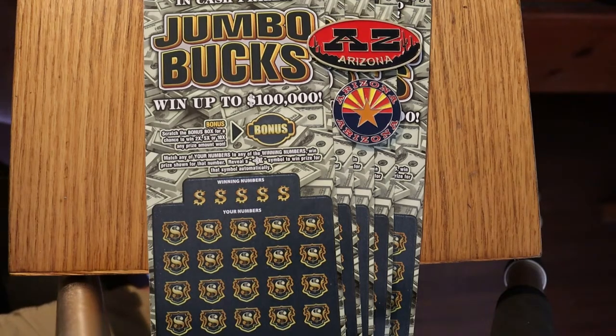What's up YouTube, AZ Scratchers here with another little scratching session. Today we're going to be doing five of the $10 Arizona Lottery Jumbo Bucks.